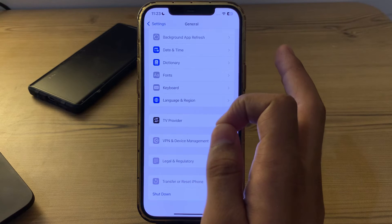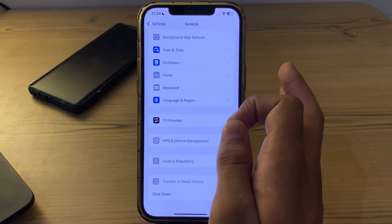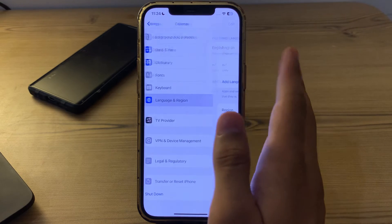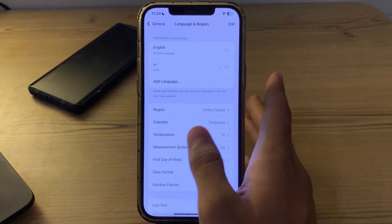After this, check your language and region settings. Make sure your device's language and region settings are correctly configured, as Siri may not work if the language settings are incorrect. Tap on 'Language and Region' and from there you can select your preferred language.